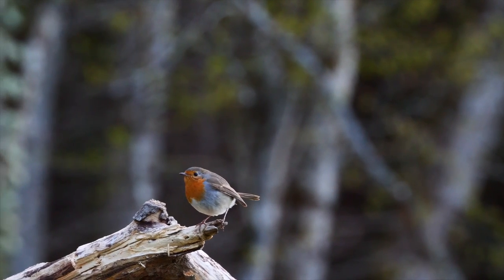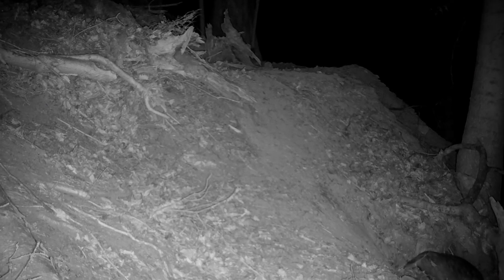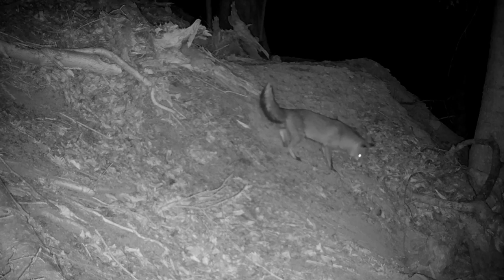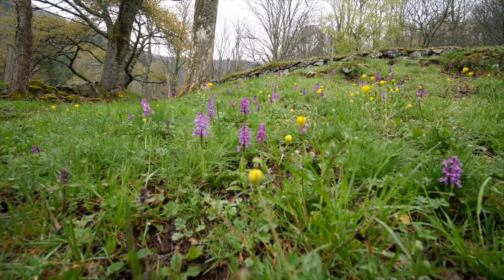The days are getting longer, the birds are singing, the badgers are doing housework and they gladly share their home. At the beginning of April, orchids bloom under ash trees.